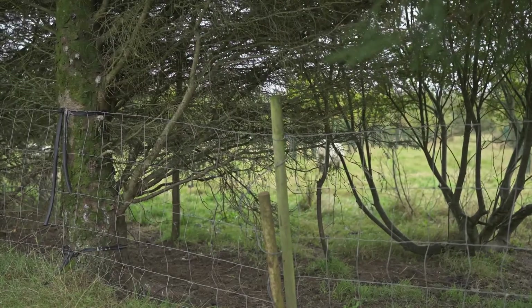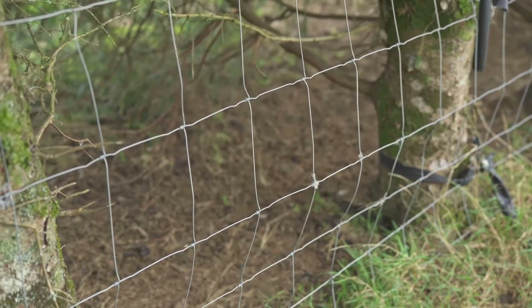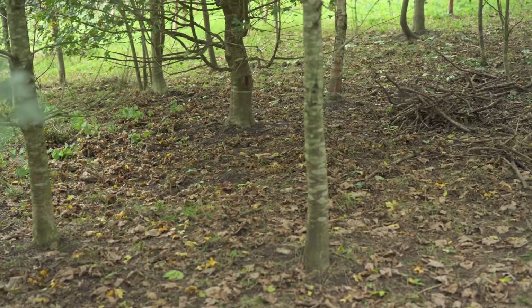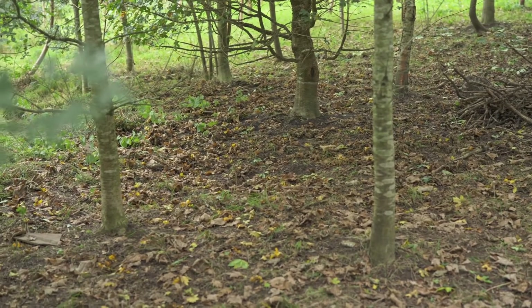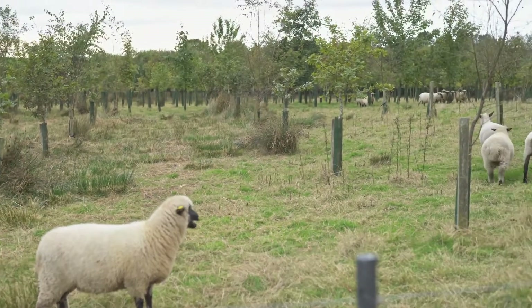On a wet day the sheep are lying in their beds under the trees. On a dry day during the middle of the day — maybe like the Spanish or the Italians — they're having a siesta under the trees. On a sunny day, like us all, they're under an umbrella which is the tree, in the shade. To date they seem quite happy and stress-free in that environment. I've noted how they feed — there are patterns.